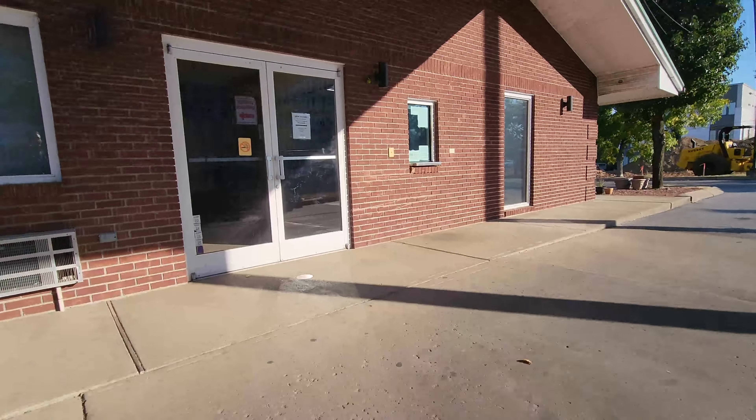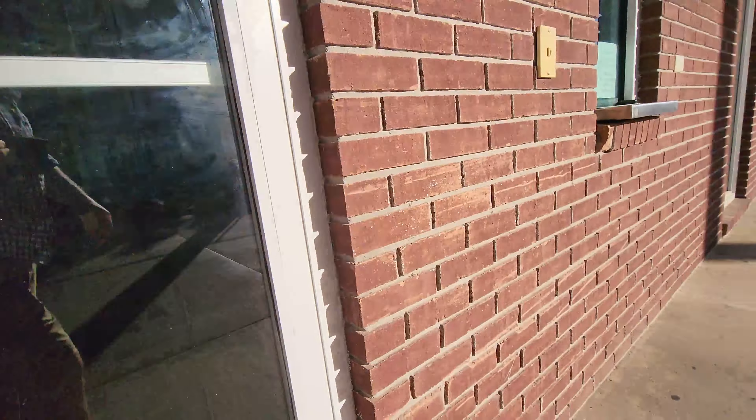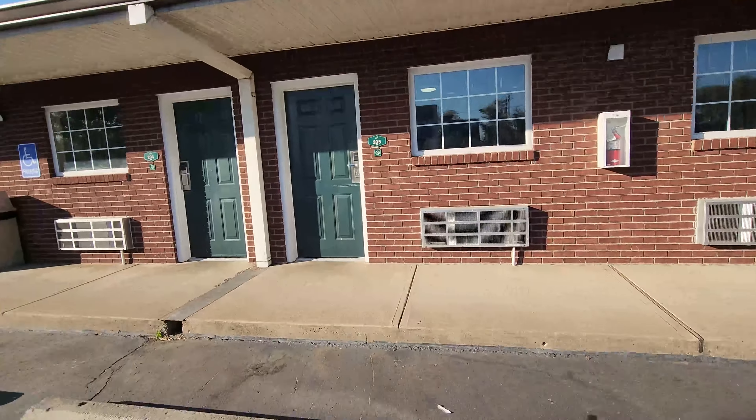They didn't have the inside of the front desk check-in area open. You had to use that little window on the right, I quickly learned. So let's go check out our room now and see what it looks like.